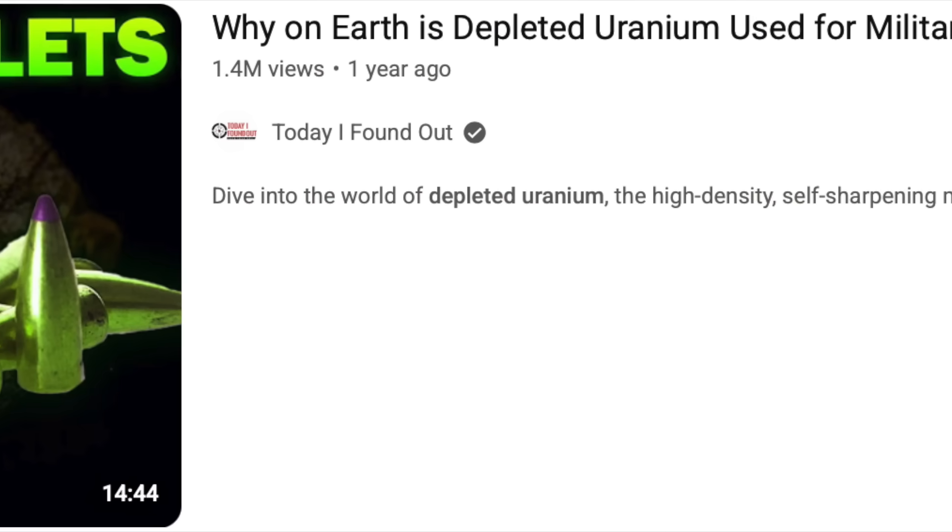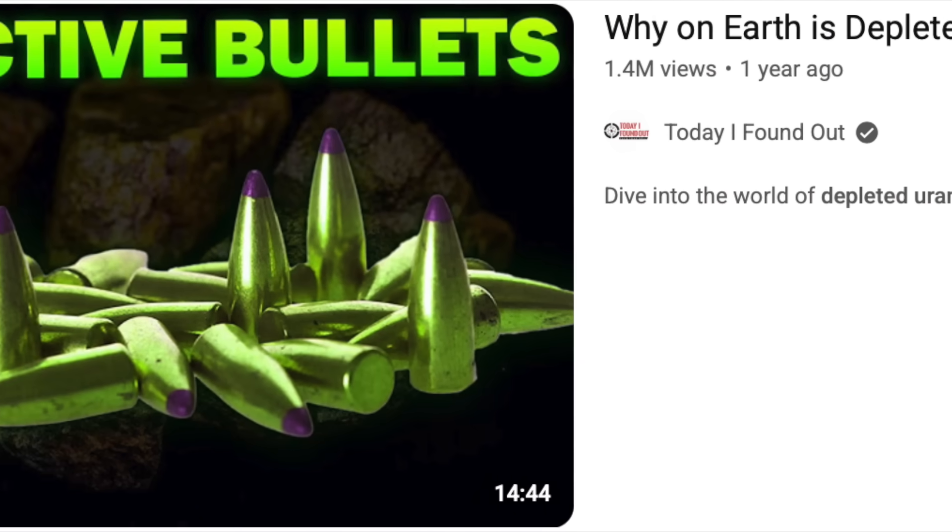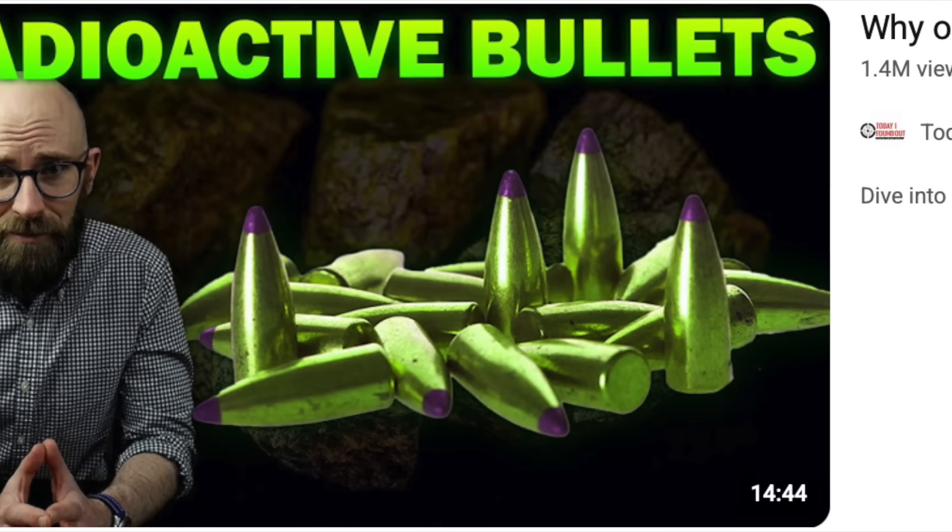In 1959, the US government lifted its restrictions on the commercial use of uranium, allowing the orange-red color to be reintroduced. However, it was now produced using depleted uranium rather than natural uranium. Depleted uranium is a byproduct of the uranium enrichment process, in which the uranium-235 content is increased to around 2-3% for use in reactors, and up to 90% for use in atomic bombs. Depleted uranium contains around 0.2% uranium-235, as compared to 0.72% in natural uranium.